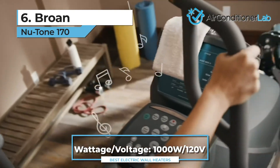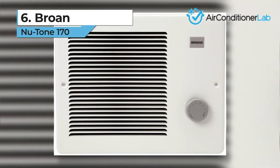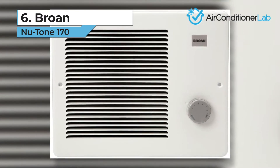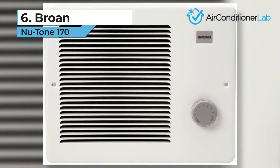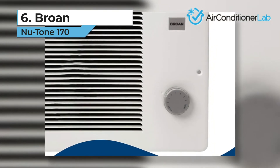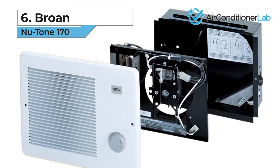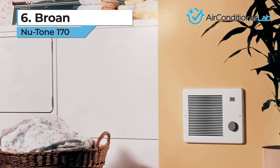Keep in mind that the 1,000-watt option will require a higher voltage of 240. You also have the option to use recessed mounting or surface mounting depending on your space and preferences. If you decide to use surface mounting, you will need to purchase an additional kit. If you're planning to DIY, we've found that the Brone Newtone 170 is one of the easiest to install.